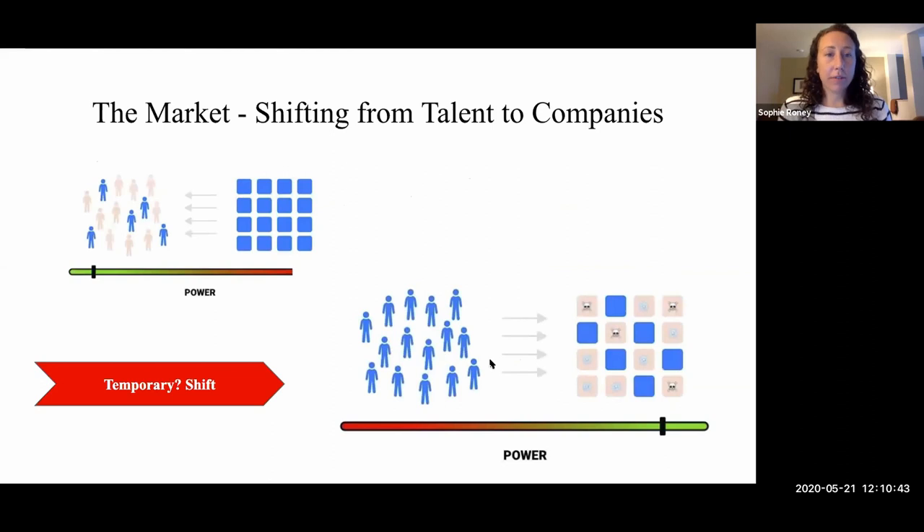There is a shift overall in terms of where the power lies, and this impacts your overall job searching strategy. Prior to COVID, the power was definitely with the talent because there were so many companies hiring and not very much talent based on unemployment numbers. That power has shifted. We don't know if it will be temporary or longer lasting, but now the talent is on the company side — there's overall greater supply of talent on the market and fewer companies hiring as aggressively as they were at the beginning of the year. This changes the strategy: talent needs to be more creative, more proactive, and more prepared.